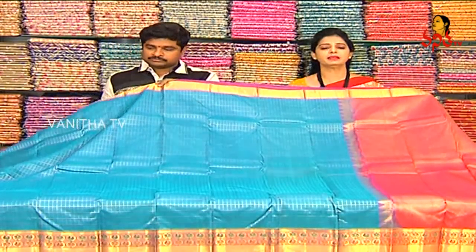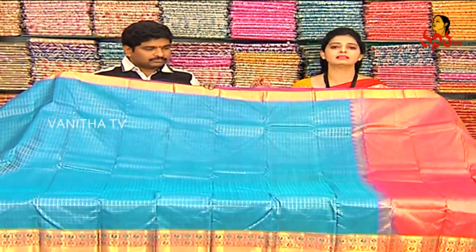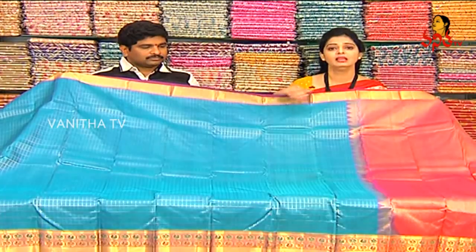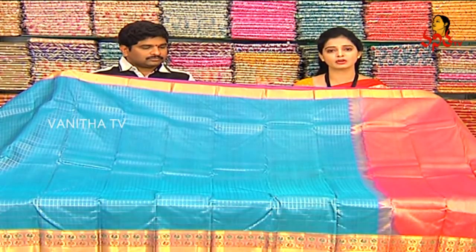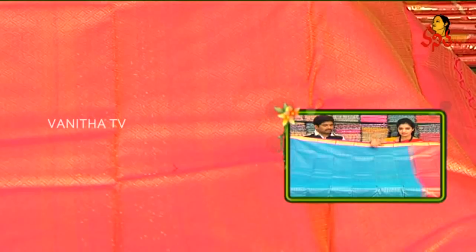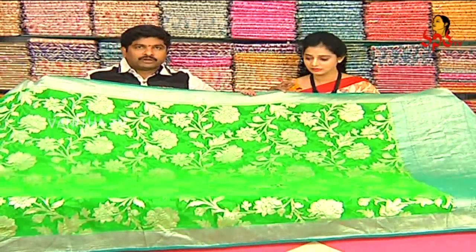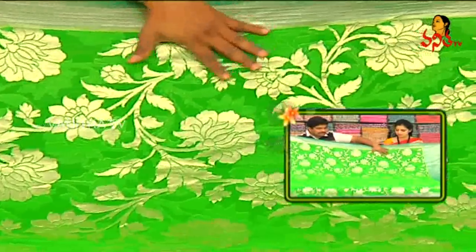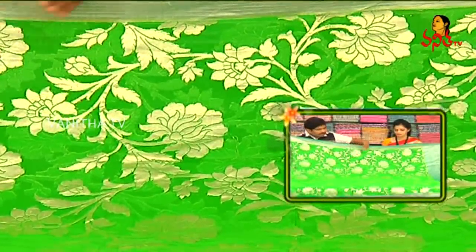All varieties — pure Kanchipuram bridal collection sarees, designer sarees, slow-work party wear collections are available. With 40 to 50% discount across all three showrooms. This saree costs only 5,040 rupees. Next, we have a pure jari saree in a nice green color — pure silver jari work — a very beautiful saree with a lovely pallu.